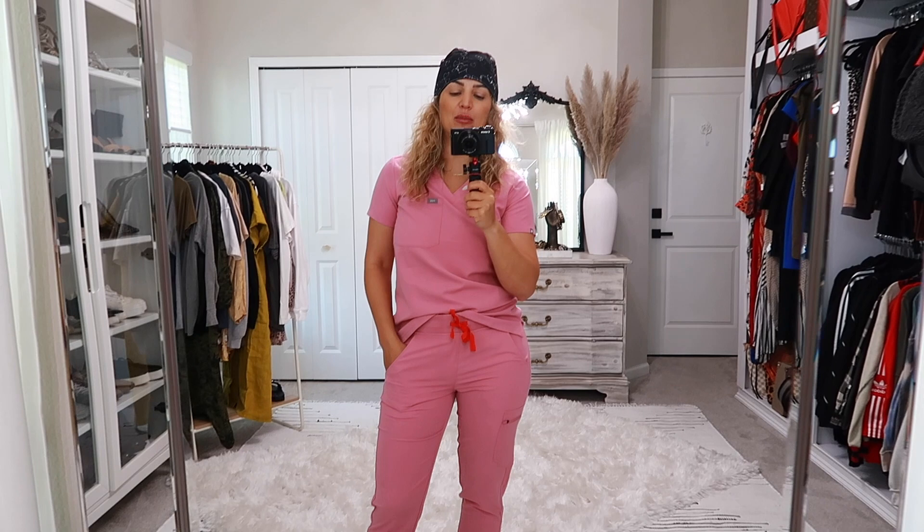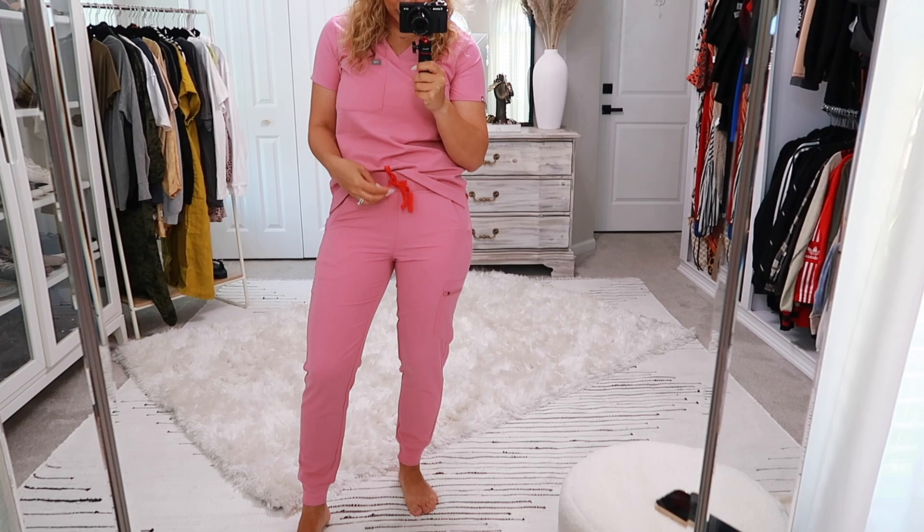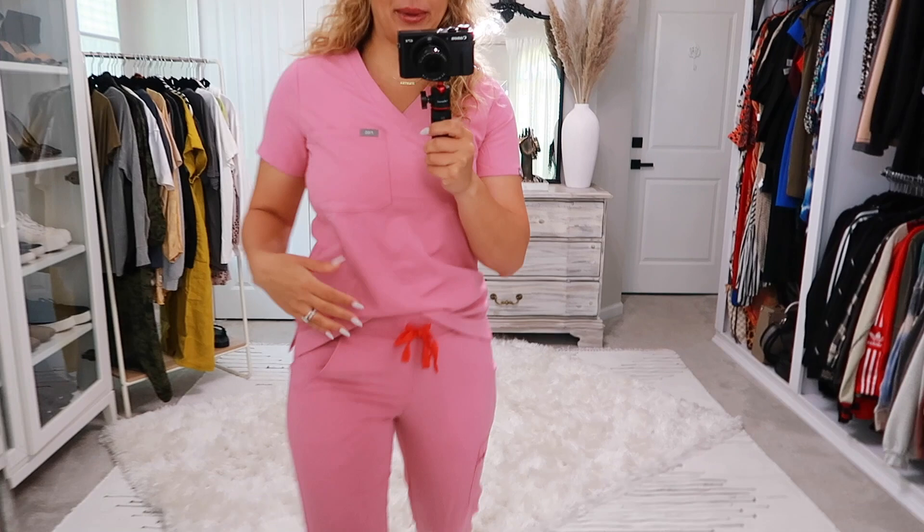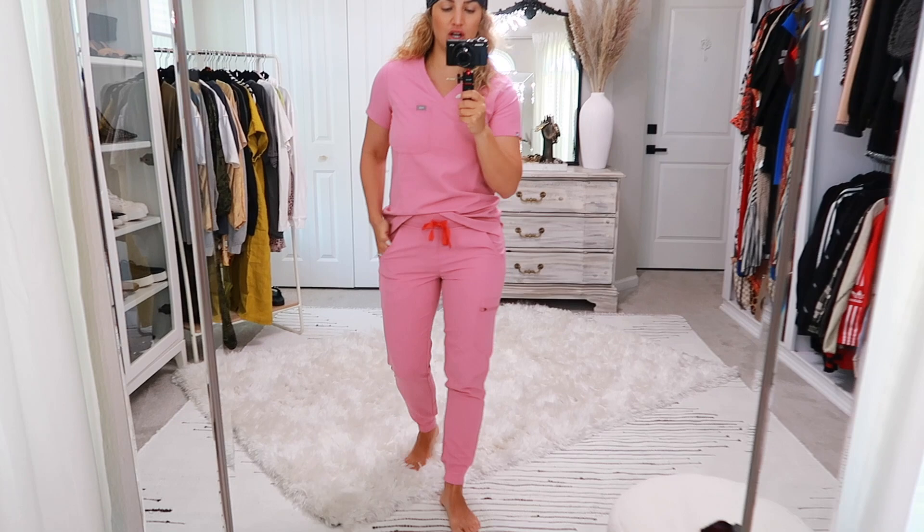Now let's get into the FIGS try-on haul. First up is the chalk pink set. It is very bright and beautiful with a really nice orange-red corresponding tie. I always get the Katarina top in a size extra small because their tops run big, and I also got the Zamora jogger in a size small regular — not tall, not petite. I'm just under five-eight so the regular length works fine for me.